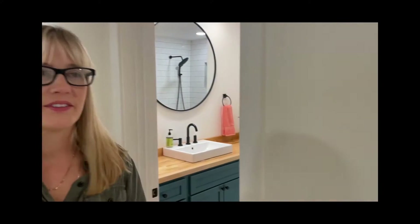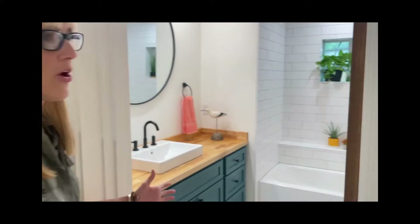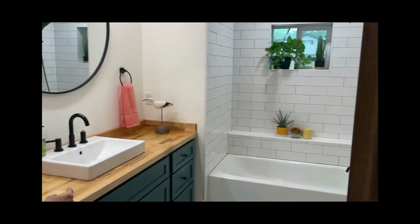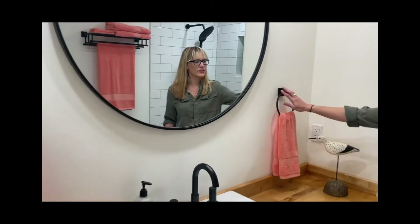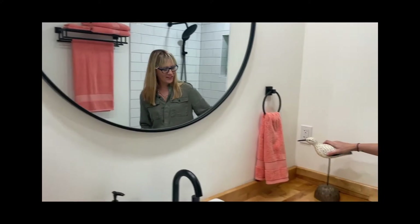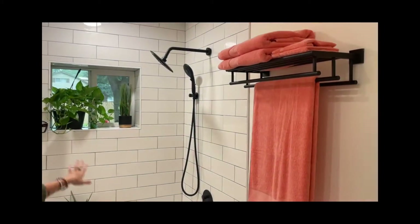Coming down the hallway, there are light switches everywhere — you can turn everything on and off from multiple places, and there are dimmer switches. This bathroom is huge; it's an awesome shared bathroom for guests and friends. This is also a custom piece — we custom painted this, put the butcher block on, picked the sink and put it in. This is a really cool circle mirror and I kind of carried that design to these accents.